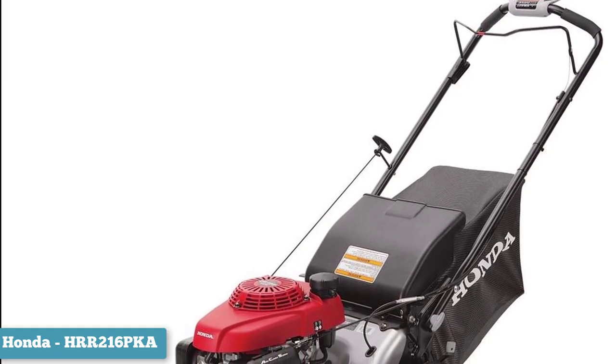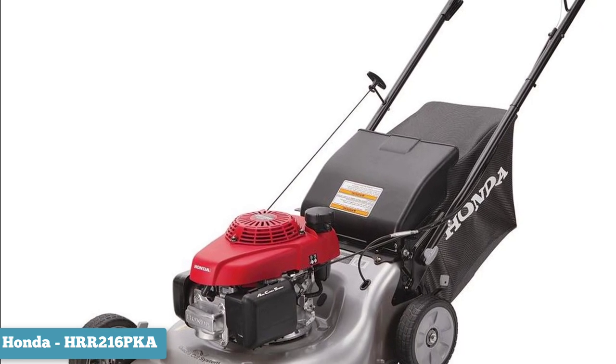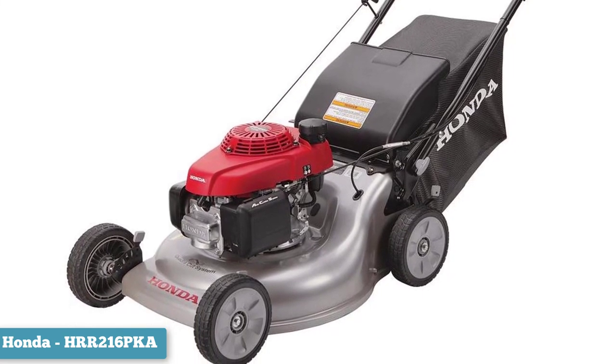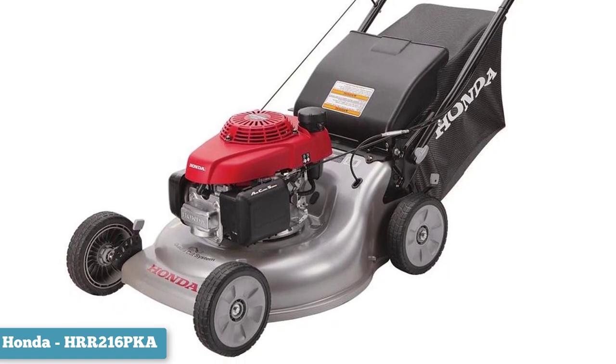However, the mower is not the best suited for uneven terrain, as its wheels are pretty standard — both being about 8 inches — with no ability to adjust the height. Honda also warranties their products, and the HRR is under a good 3-year warranty.